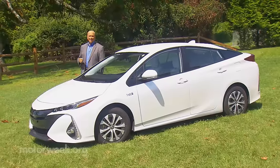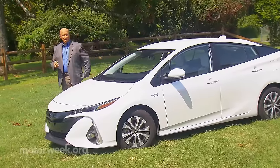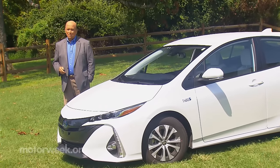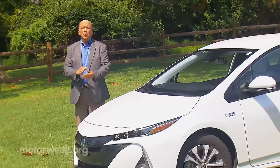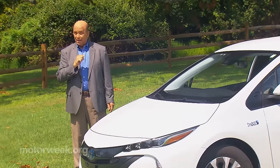Modern hybrid gasoline-electric cars have been around for over 20 years, and the excellent longevity of their batteries is well documented. Still, here at MotorWeek we are constantly asked: what happens when the battery fails? FYI reporter Stephanie Hart has found a green mobility firm that's ready with an answer.